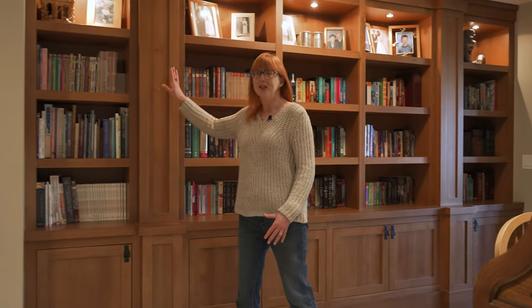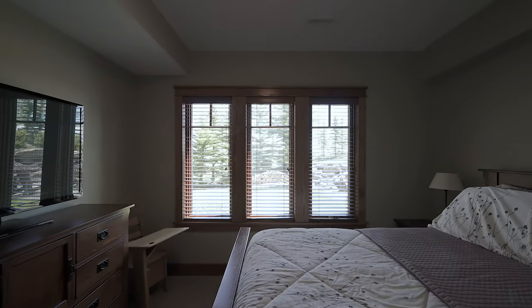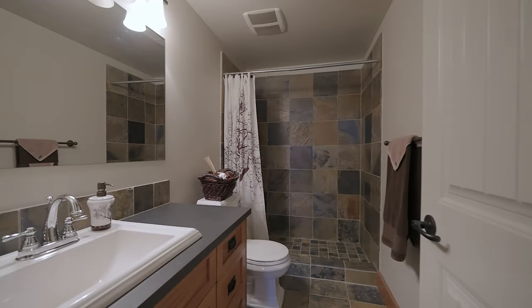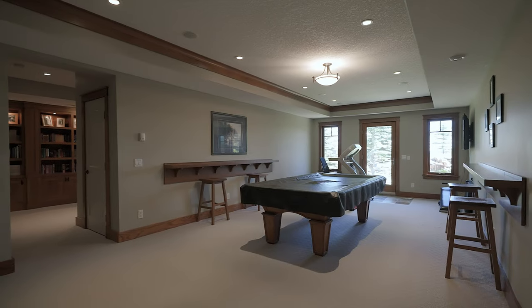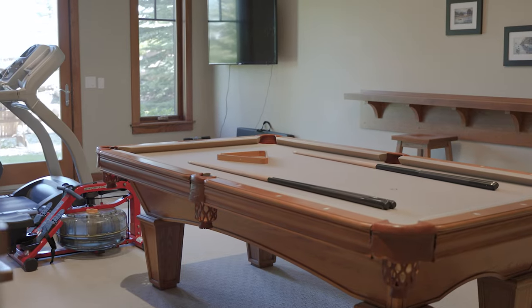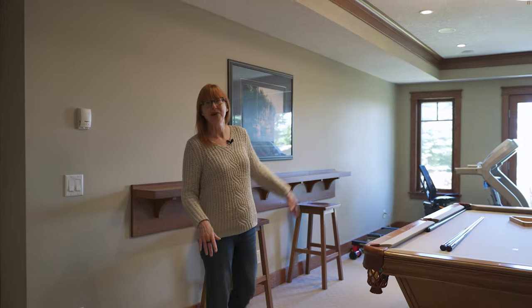The design of the home continues right through to the walkout basement, from the solid oak bookshelves, fourth bedroom with a big window that looks out to the yard, a full bathroom, and this space. This is where everybody's going to want to hang out, play a game of pool, maybe a little exercise, or one evening go out to the fire pit.